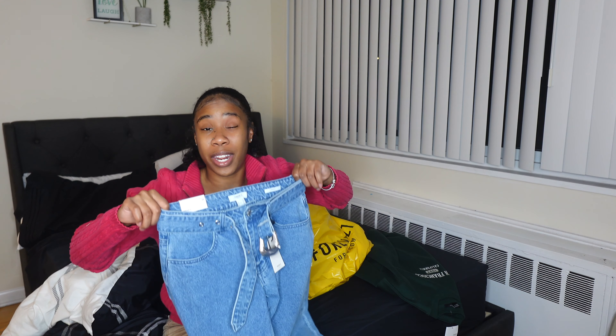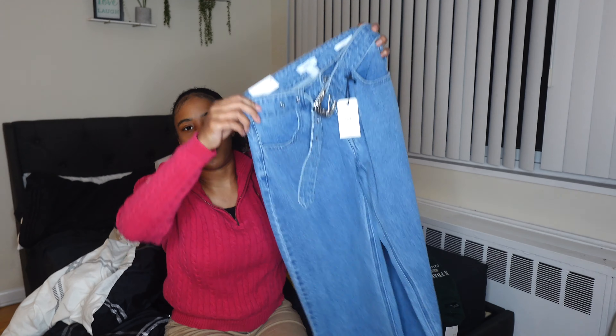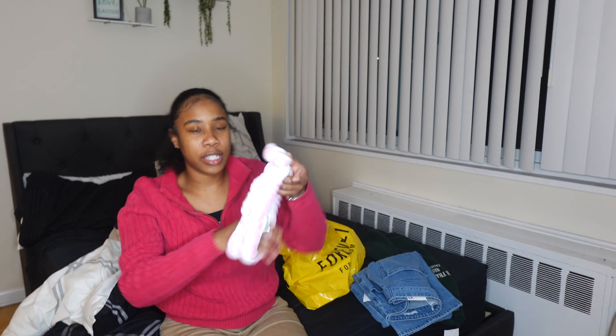I don't know, as time goes on and the more I eat for Thanksgiving — which is tomorrow — I feel like I won't be able to fit in these anymore, but if we don't fit, we don't see, we don't find out. If not, I can always return them. These are denim mom jeans so they're super baggy at the bottom, which I like.